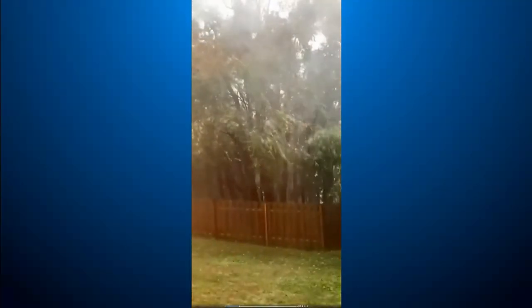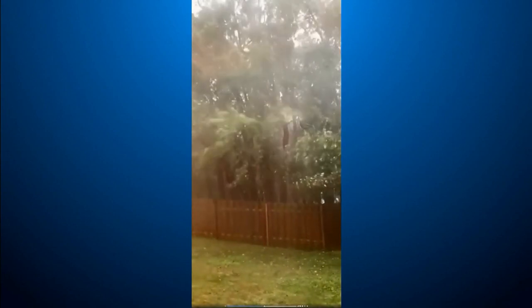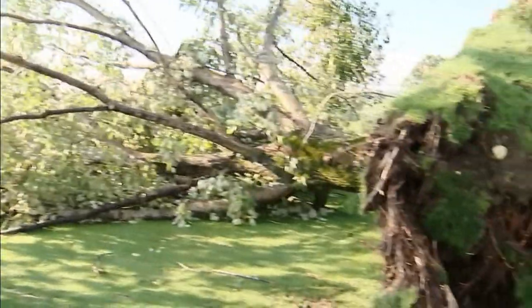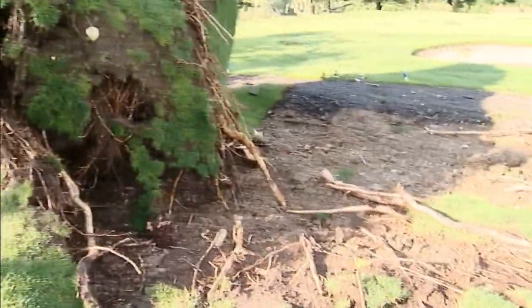Tornadoes get a lot of credit for being destructive in our area. But not every destructive storm includes a tornado, even though they can be just as destructive as a tornado. We call them downbursts. These can come in the form of large scale downbursts called macrobursts, or smaller scale versions called microbursts.